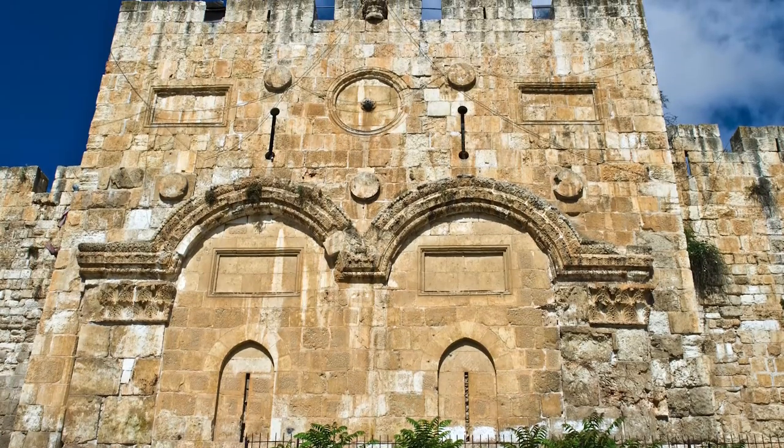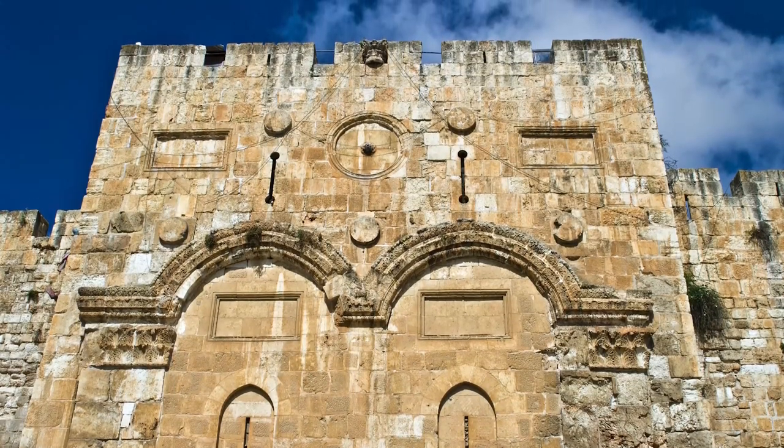Next we come to the East Gate. The word for 'east' in Nehemiah 3 literally means 'rising of the sun.' The East Gate is one of the most talked about and speculative gates in history. It was the gate with best access to the temple. It is said that the inside of the temple was visible from the Mount of Olives looking directly through the opened East Gate. Some say this was likely the gate through which Jesus rode on a donkey from the Mount of Olives. Today, the East Gate that Nehemiah rebuilt is buried underground.